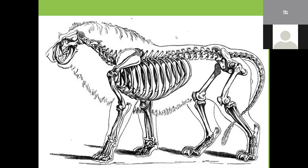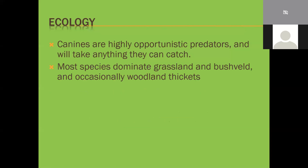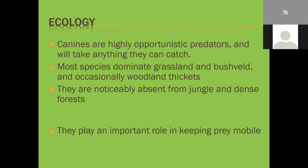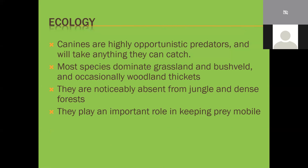Canines are highly opportunistic predators and will take anything they can catch. Most species dominate grasslands and bushveld, occasionally wooded thickets - especially wolves and coyotes. They're absent from jungles and dense forests; they're not built for it and don't hunt well in dense bush. They play an important role in keeping prey mobile - as in that documentary about Yellowstone Park and wolves, how they influence animal movements and actually improve soil quality and grazing because animals don't stay in one area too long.